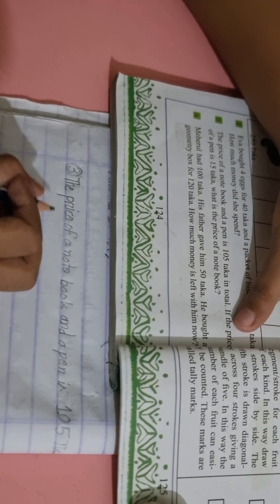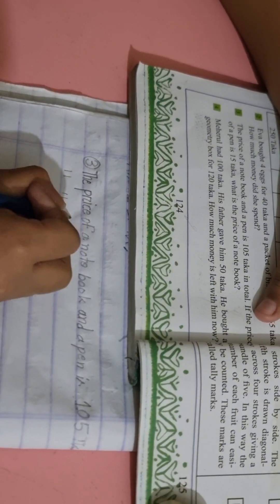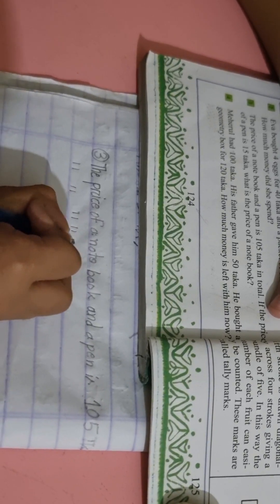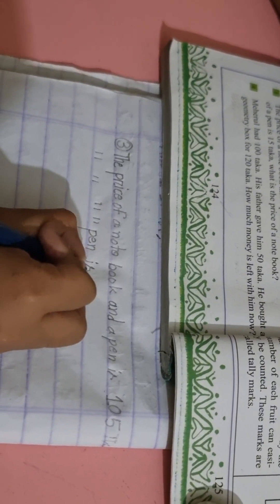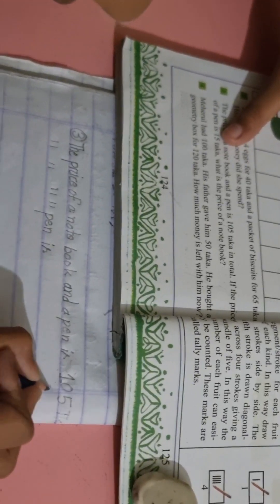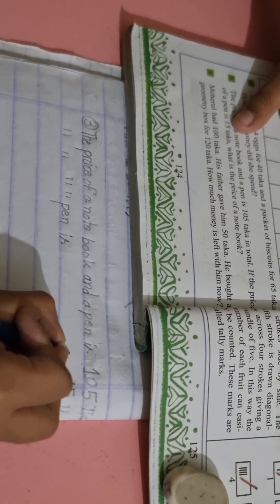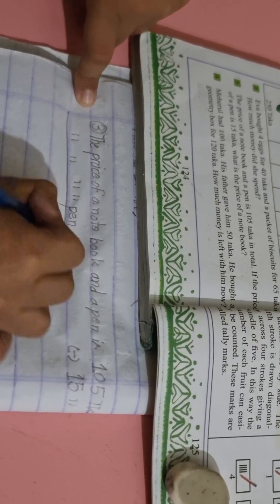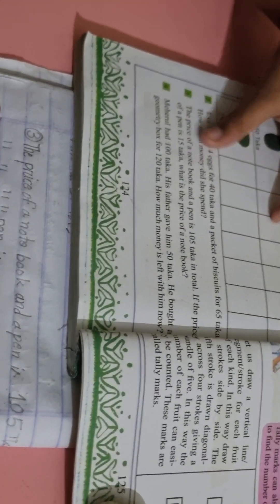Now, the price of a pen — P-E-N — is how much? It's 15 taka.